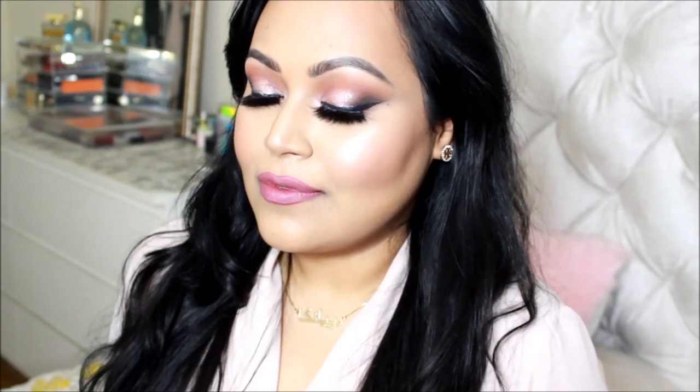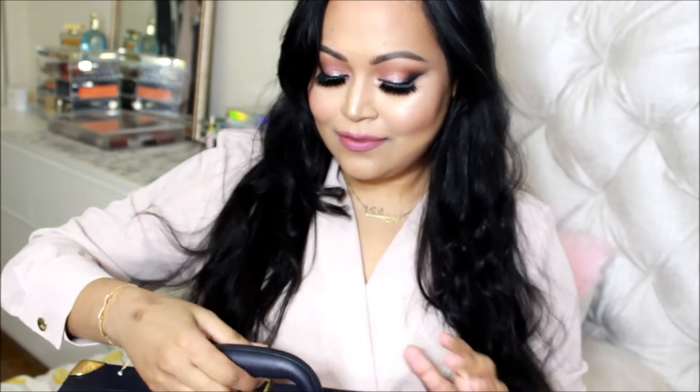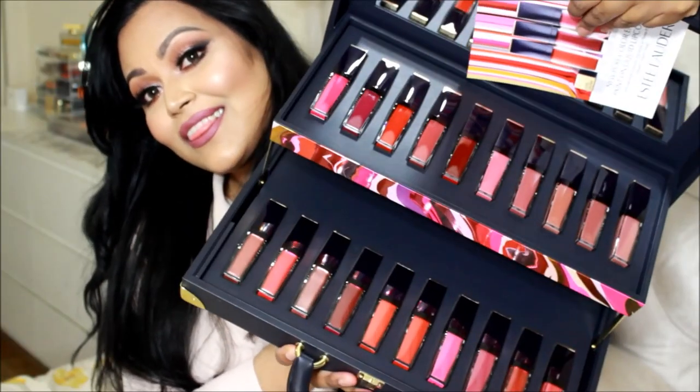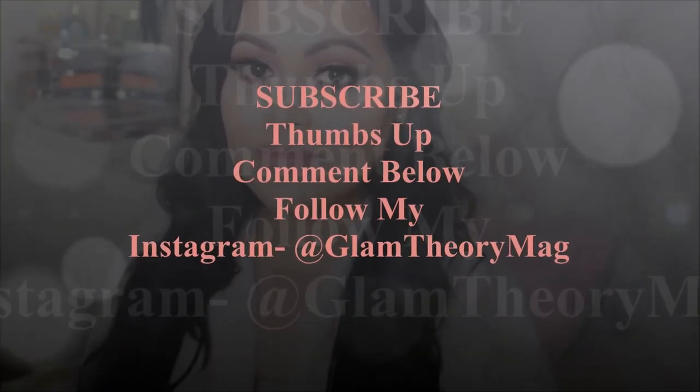For the third option I used a Gerard Cosmetics lip color — unfortunately the sticker came off so I'll find the name and include it in the description. It's more of a pastel purple-pink, right in between the two shades. And now the giveaway: I'm giving away a huge lip color collection by Estée Lauder with so many lip colors — it's massive. All you have to do is subscribe and check the description for the rest of the rules.